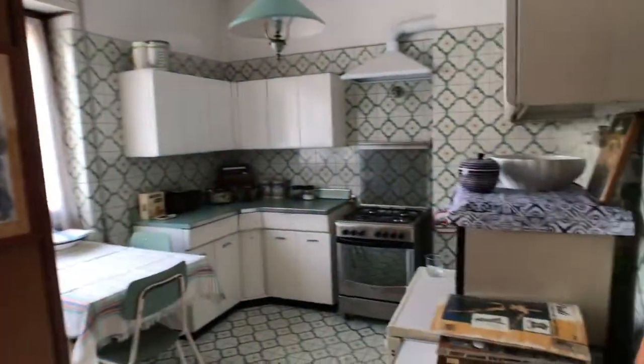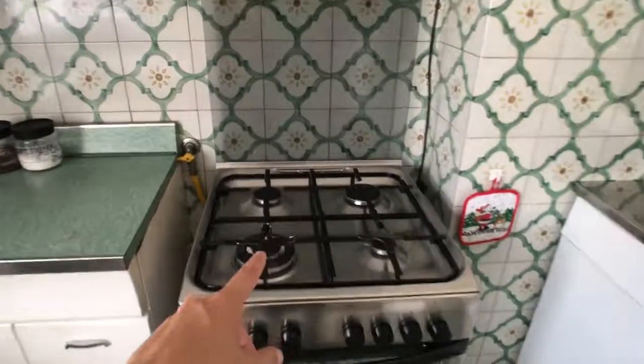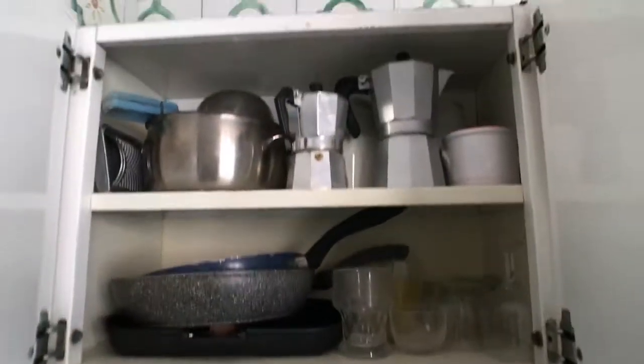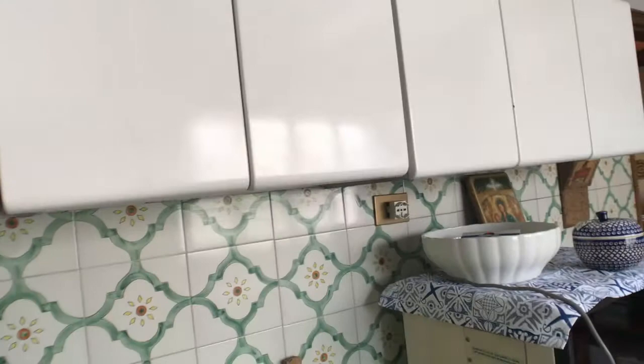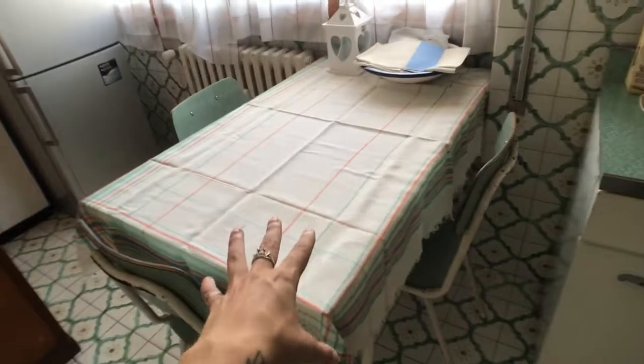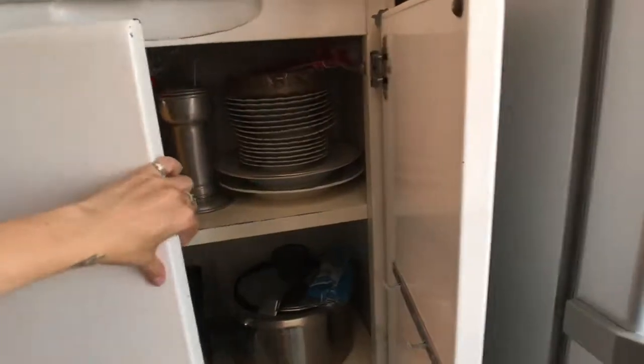Right in front of you is the kitchen, also really spacious — I love these tiles! You've got the stove with the oven, the sink, all the cupboards with pots and a moka to make the perfect Italian coffee, a microwave, a washing machine, lots of cupboards all around, a dining table, a very big fridge and freezer, and even more cupboards. You've also got an eating center and a stereo.